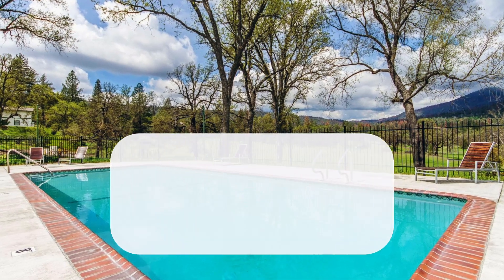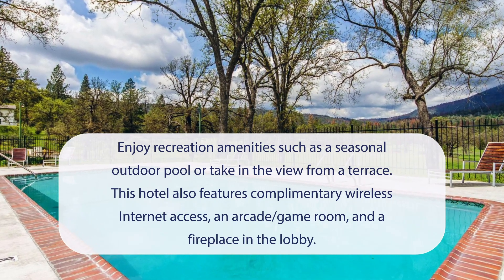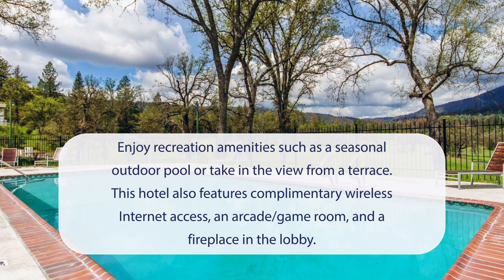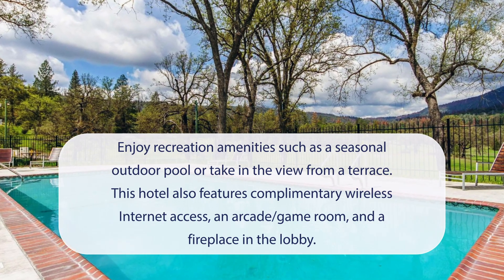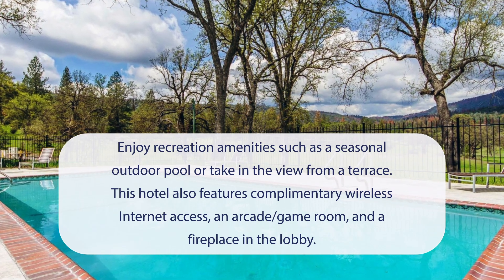At Sierra Sky Ranch Ascend Hotel Collection, you can enjoy recreation amenities such as a seasonal outdoor pool or take in the view from a terrace. This hotel also features complimentary wireless internet access, an arcade game room, and a fireplace in the lobby.